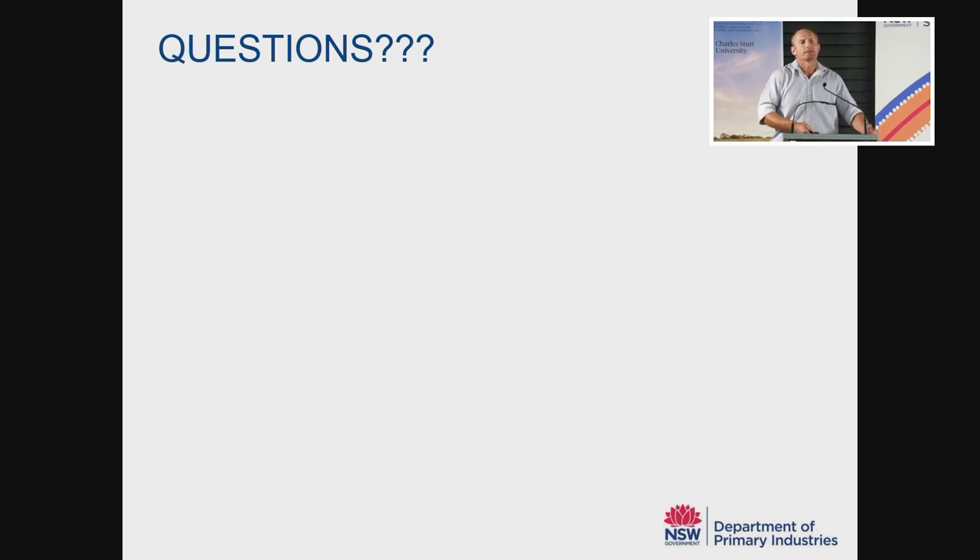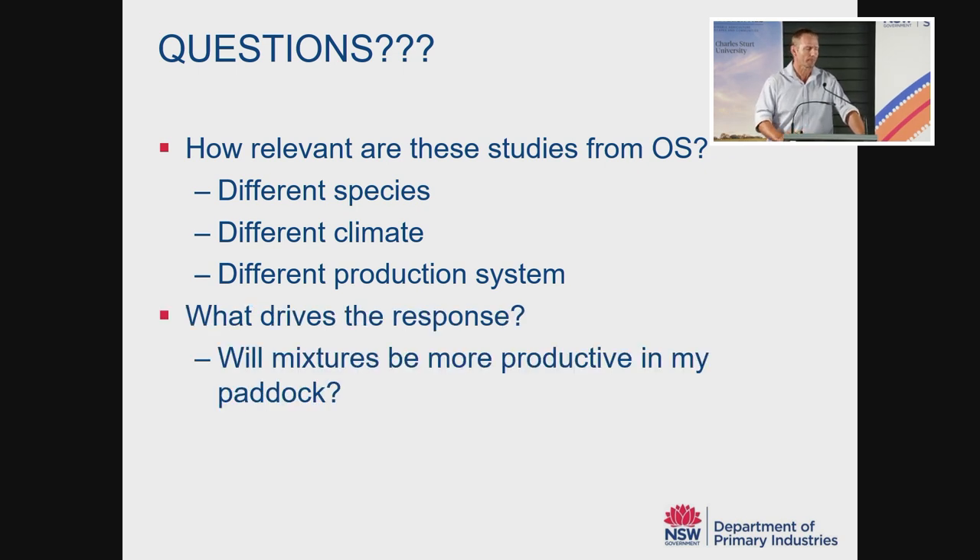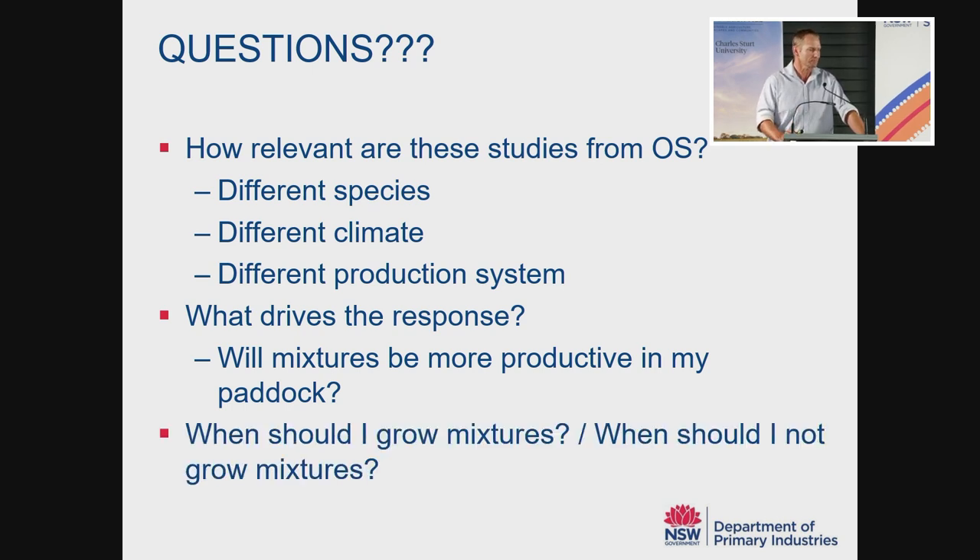But for you as the farmer, how useful is that for making a decision? Do you just sow a mixture and hope your paddock is going to be more productive? Can we expect that it will be 12 or 13% more productive just because a wild average of overseas literature came up with that number? It's not very relevant for making decisions on your farm in particular paddocks. We need to know how relevant these overseas studies are to our production systems — they use different species, they're in a vastly different climate, and their production system is generally quite different to ours.